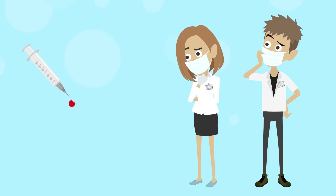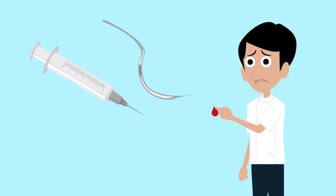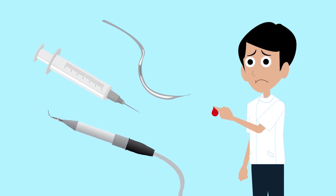But what is a needlestick injury and how can it be prevented? A needlestick injury is defined as an injury caused by contaminated sutures, hollow-bore needles, or any sharp instrument that has broken the skin, causing bleeding.